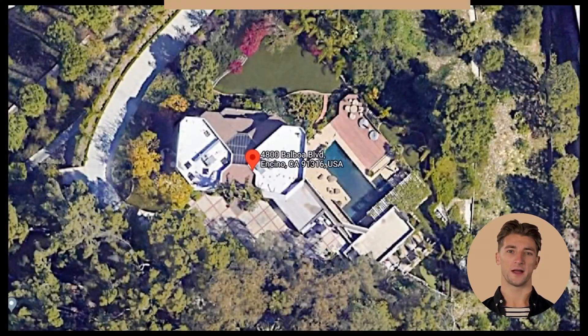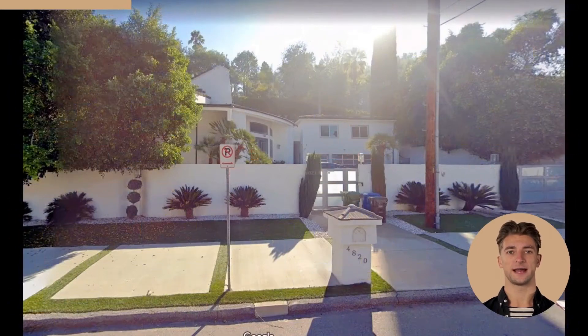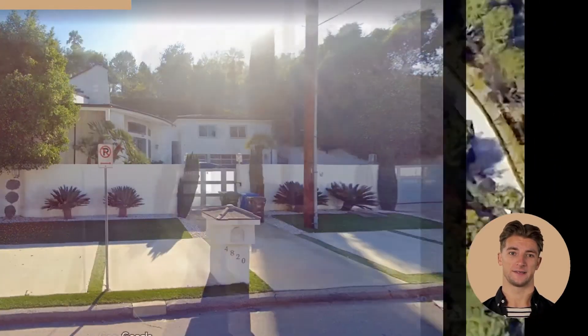Pat Sajak, the host of Wheel of Fortune, has a home that looks very different from most people's homes. His home is made mostly out of metal and has a very industrial look to it. Some people have wondered why his home looks so different and whether or not he had it custom made.